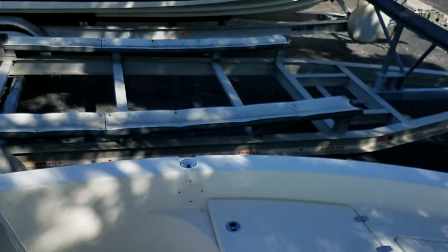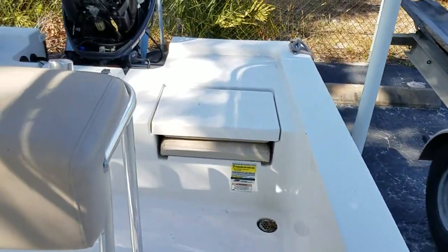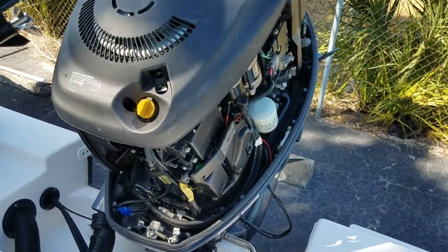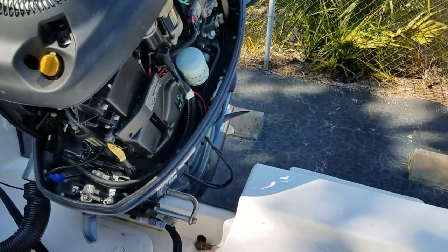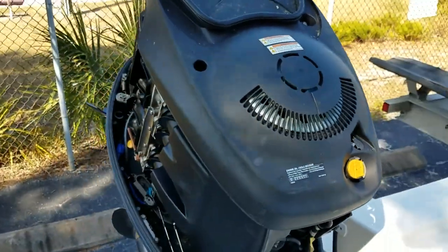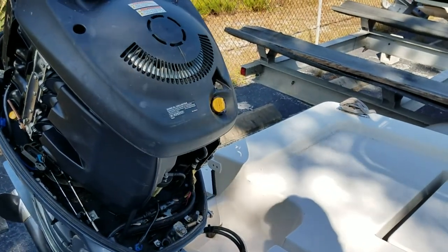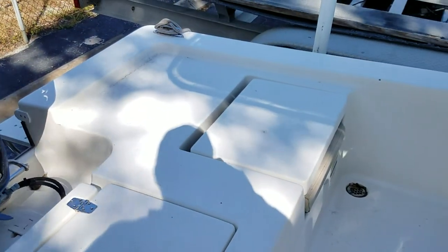Rocket launchers, anchor light — most everything works. There could always be a bilge pump or a bait well light that doesn't work, but overall I've had great success with these engines. This engine has about 1,500 hours. Almost 1,200 of those hours are under 3,000 RPMs, and only about 350 hours are over 3,000 RPMs. So it's not run hard — it's always been below cruise speed, with around 1,000 hours under 2,000 RPMs.